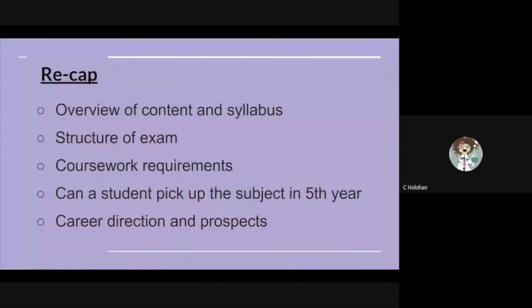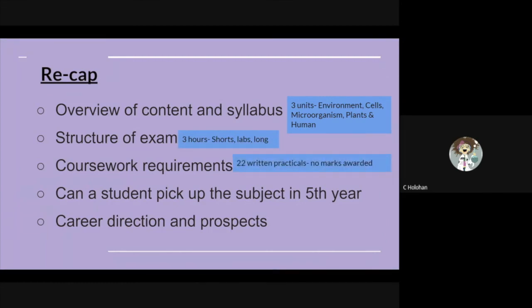To conclude, I'd like to take you back to some of the key points and take-home messages. The syllabus is wide-ranging and covers cells, microorganisms, plants, humans, and their environment. The exam is three hours long with plenty of choice. You need to complete 22 lab reports, which do not make up part of your grade. You can pick up this subject from scratch, and biology can lead you down many different career paths.